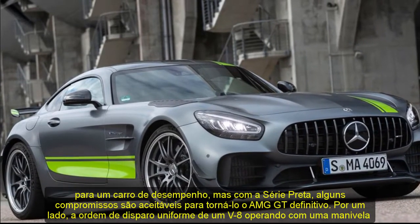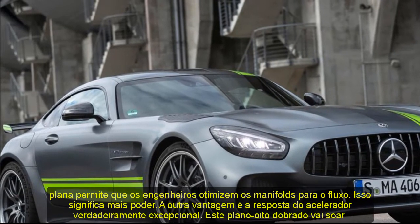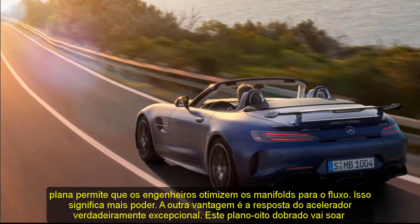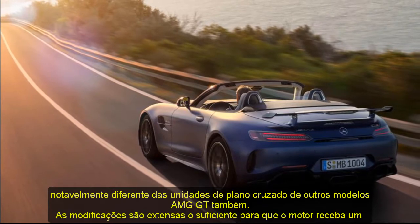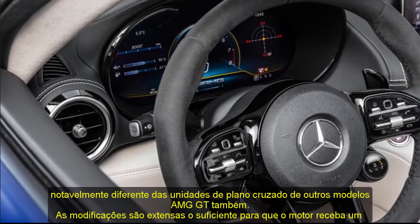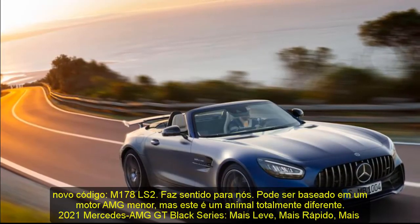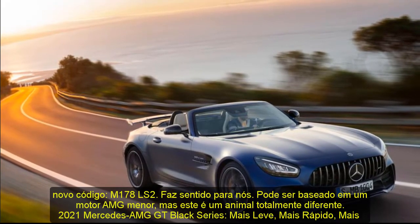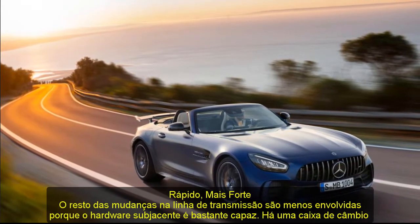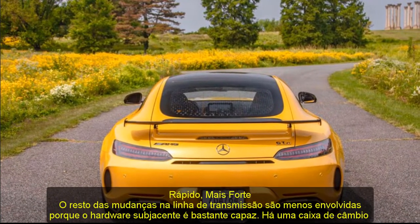What has Mower and company wrought? For one, the cross-plane crankshaft is out and a flat-plane crankshaft subs in. A flat-plane crank has many advantages, and a few legitimate disadvantages for a performance car, but with the Black Series some compromises are acceptable to make it the ultimate AMG GT. The even-firing order of a V8 running a flat-plane crank allows engineers to optimize the manifolds for flow — that means more power. The other advantage is truly exceptional throttle response. This flat-plane bent-8 is going to sound remarkably different from the cross-plane units of other AMG GT models. The modifications are extensive enough that the engine gets a new code: M178LS2.